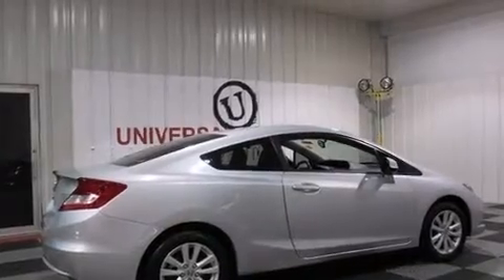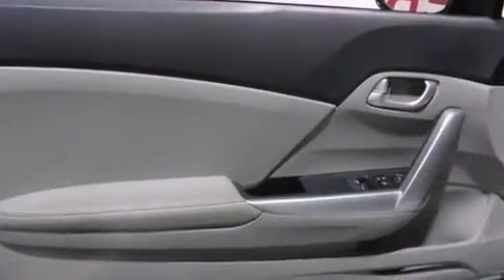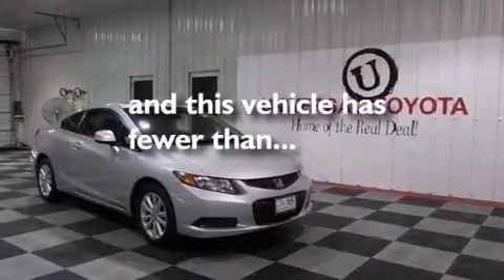The following features are also included: air conditioning, a pass-through rear seat, cruise control, a CD player, leather seats, front and rear floor mats, a passenger side airbag, active front headrests, full power accessories, and this vehicle has less than 20,000 miles.